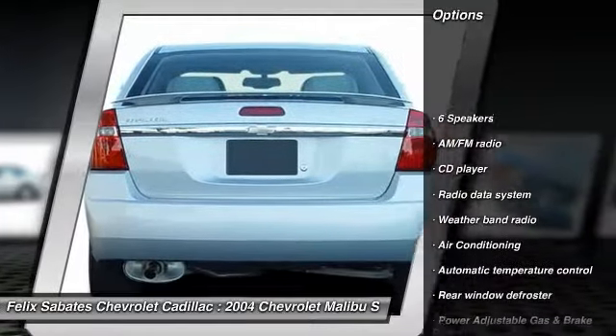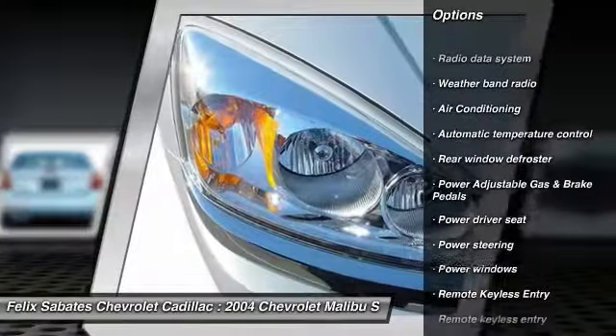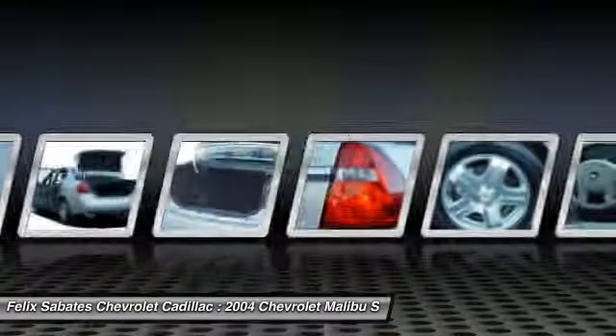Remote engine start, traction control, leather-wrapped steering wheel, dual airbags, power steering, alloy wheels, air conditioning, four-wheel disc brakes, power windows, fog lights.